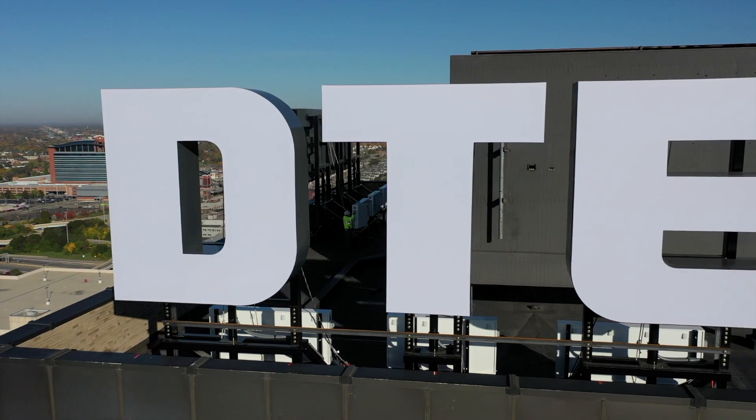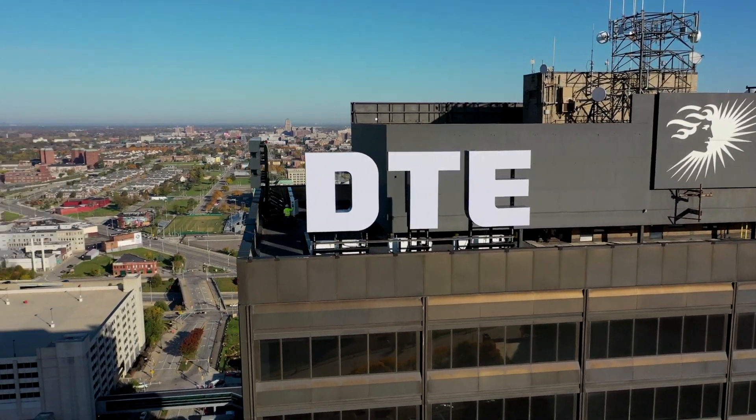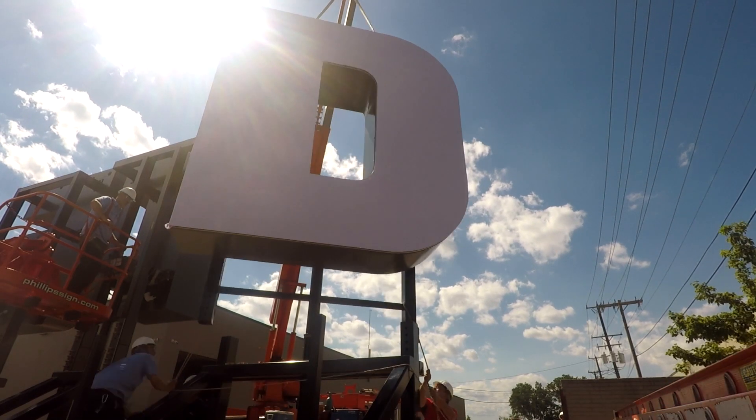Because the letters are parallel with the face of the building, Team Philips had to engineer a way to service these signs in the future. So our team created channel letters that rotated on their own axis.